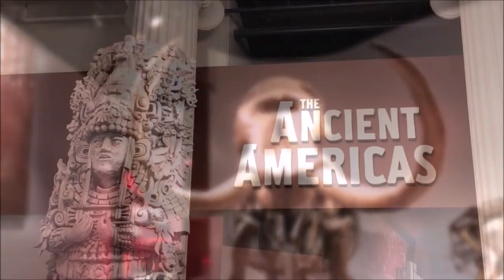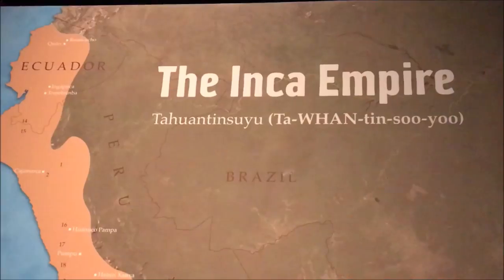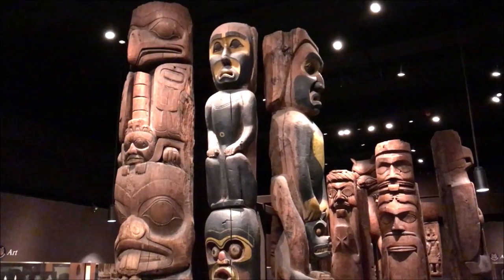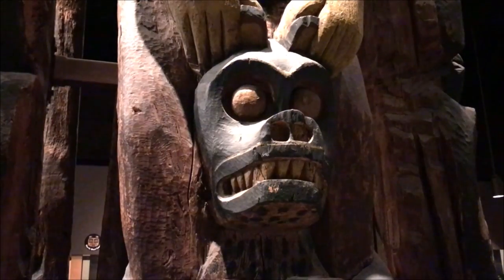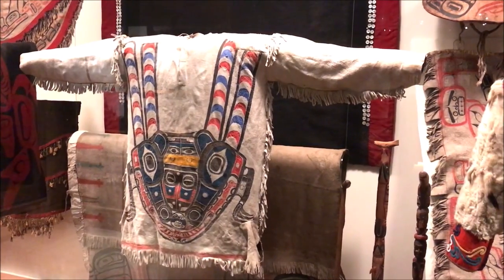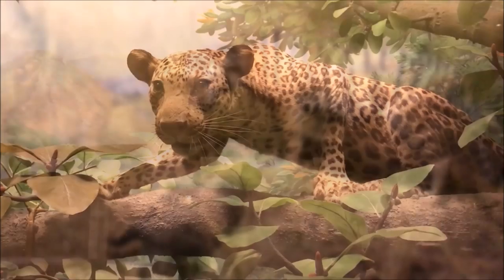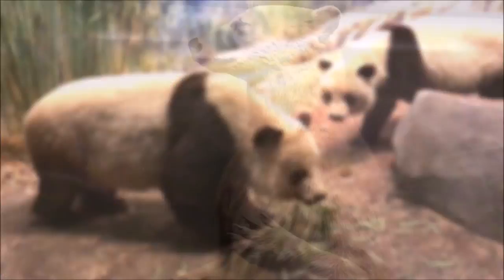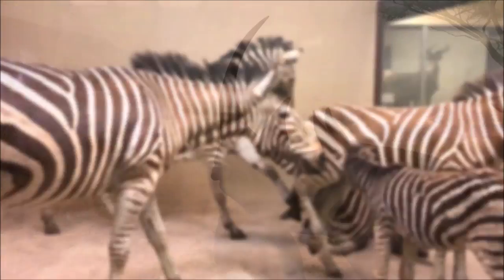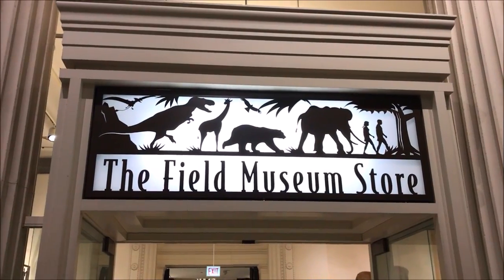One section we really liked was Ancient Americas, which goes through the history of the Incan, Mayan, and Aztec civilizations with statues, pottery, and artifacts. There's also a section exclusively on Native Americans, featuring incredible headdresses, beading, and other clothing and artifacts on display. Then you enter Animal Hall, where every different type of species is mounted in beautiful natural scenes depicting wildlife in their habitats — including eagles and owls. Little kids will love it.